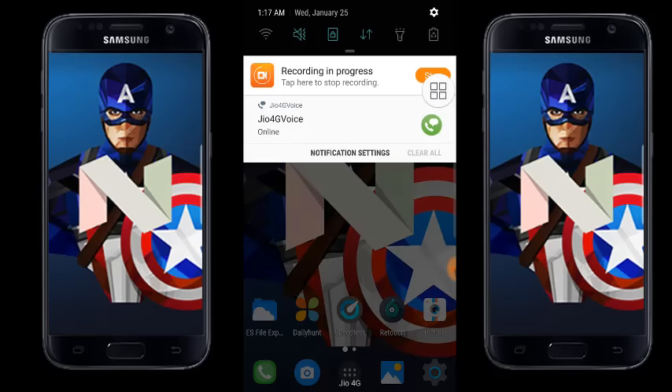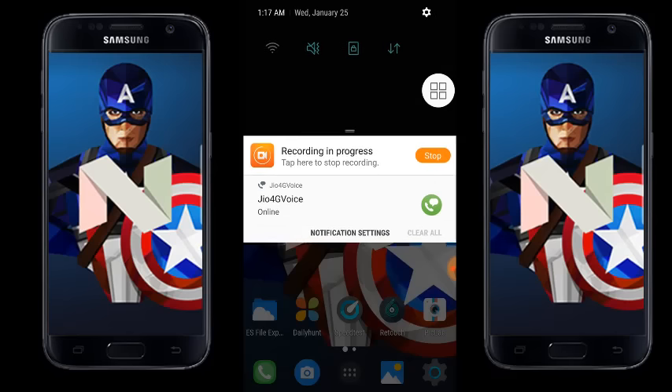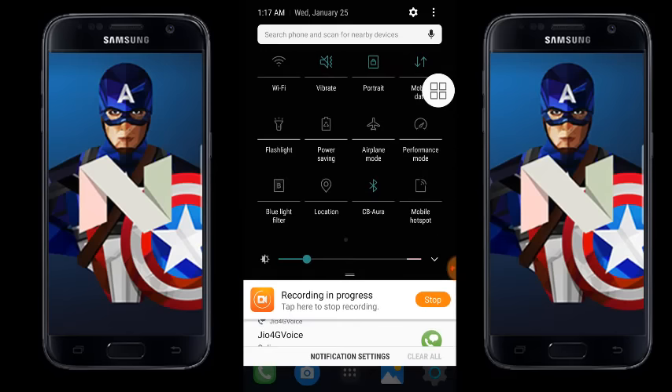The first change is the notification bar itself. If you scroll down, it gives a cleaner and more elegant look. The notification bar is now cleaner without the down arrow button. If you drag down a little more, it gives you the whole notification panel, and the design is really clean.